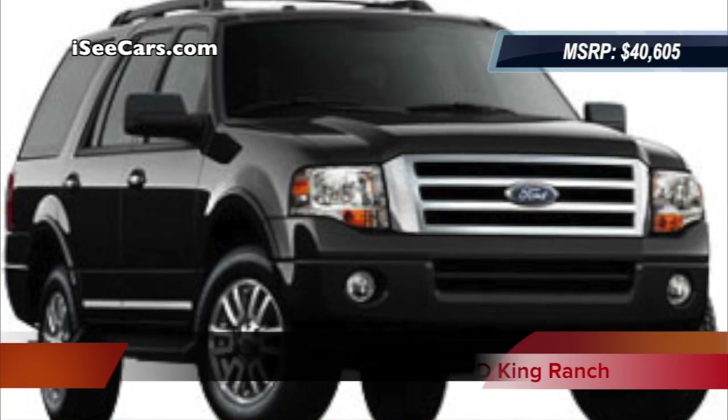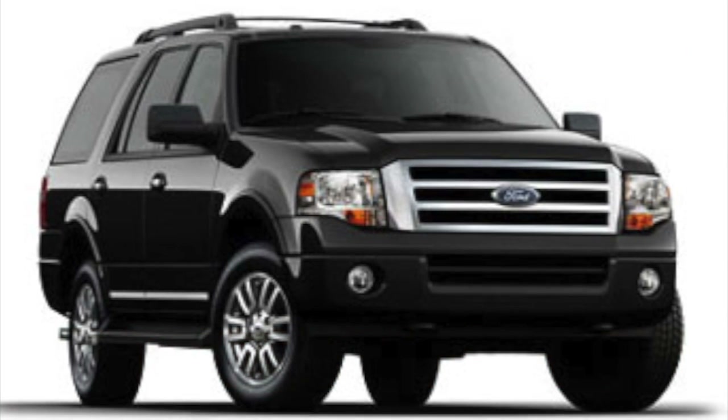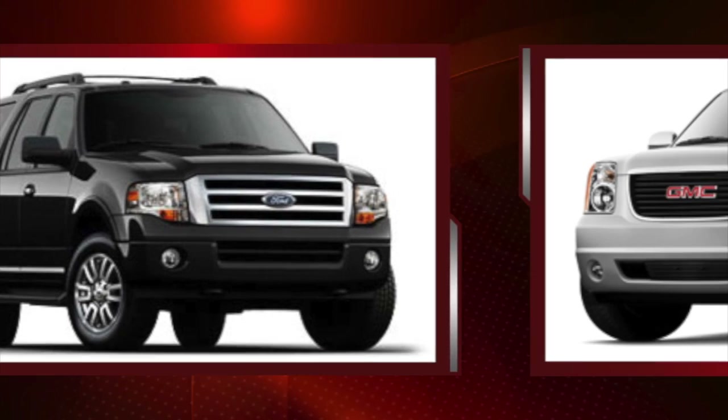At number 4, the Expedition is Ford's largest full-size SUV and offers quiet interior comfort and full-size truck hauling ability.